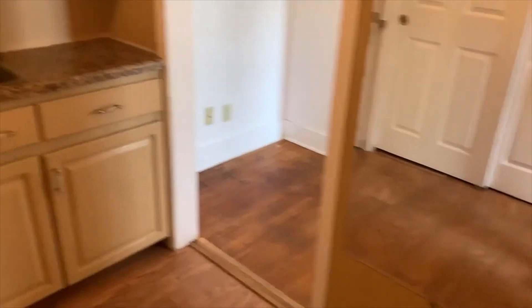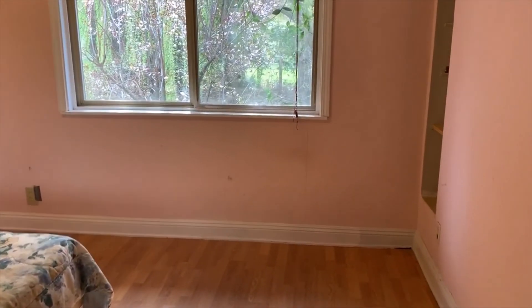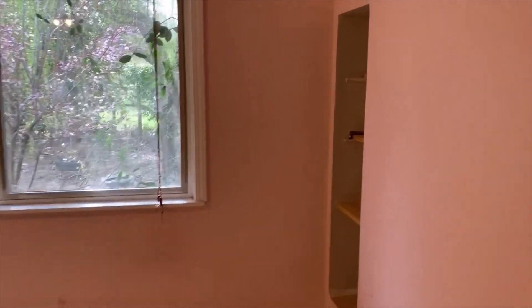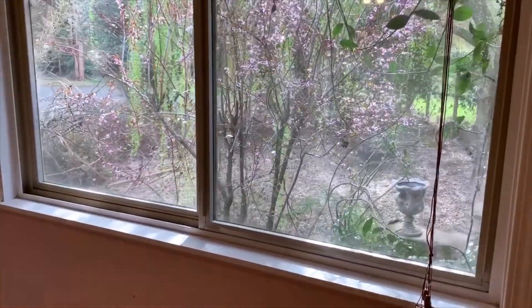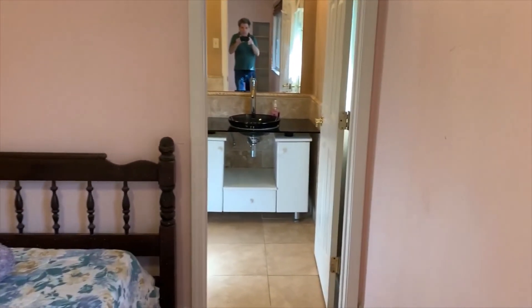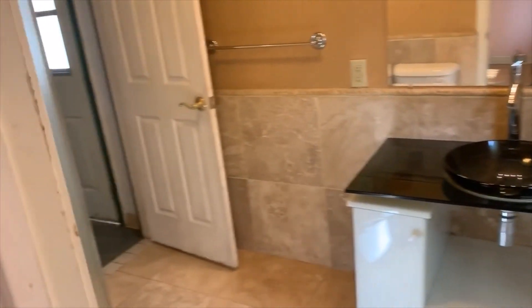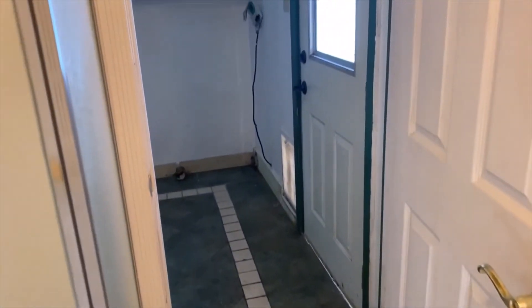Granite counters. Fourth bedroom with closet doors and its own bath with shower stall, and this leads into the laundry.